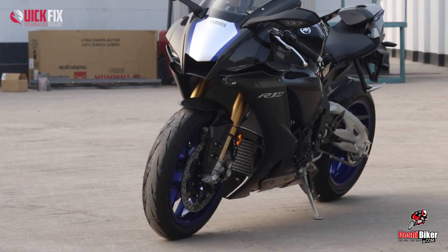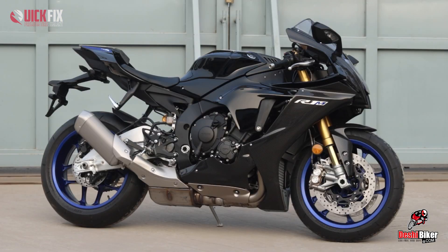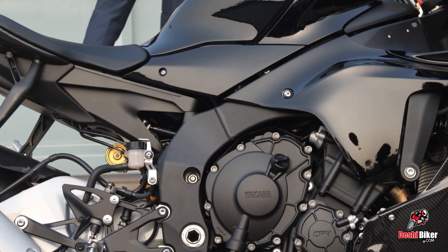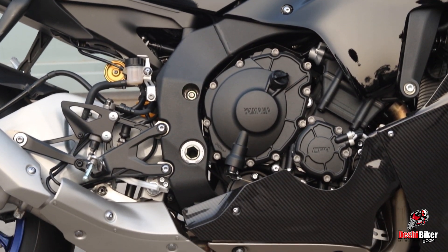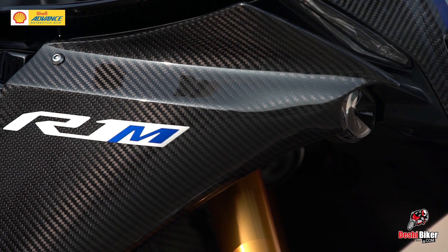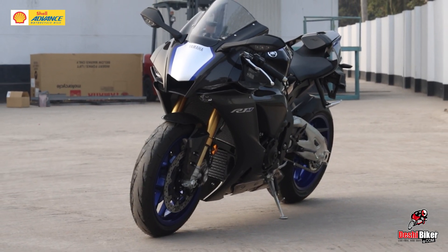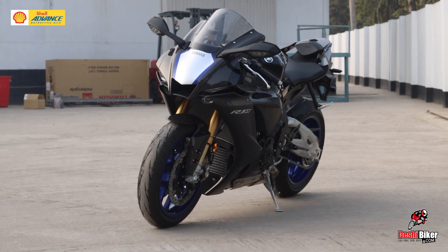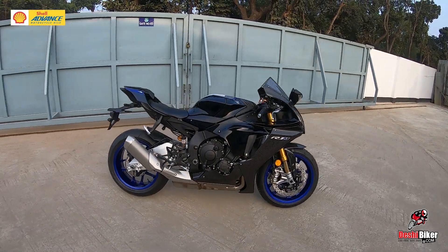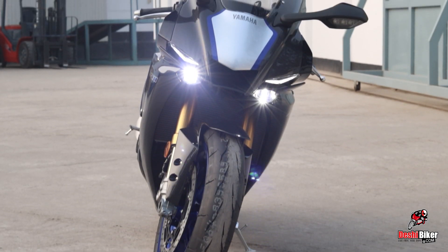It has 4 riding modes, a 4-stroke liquid-cooled 4-cylinder, 16-valve, 2AC engine with 192.3 BHP maximum power and 112 Nm torque. The transmission has a 6-speed gearbox and a track-ready slipper clutch.